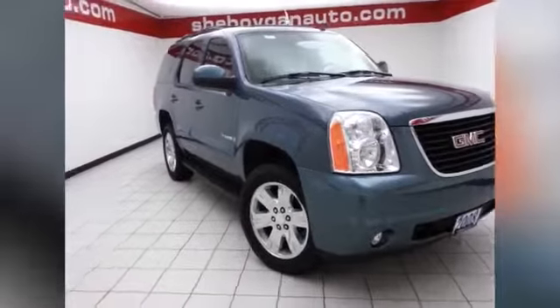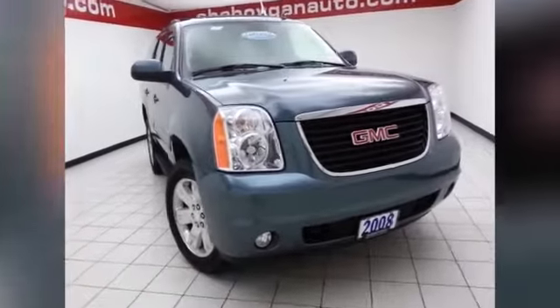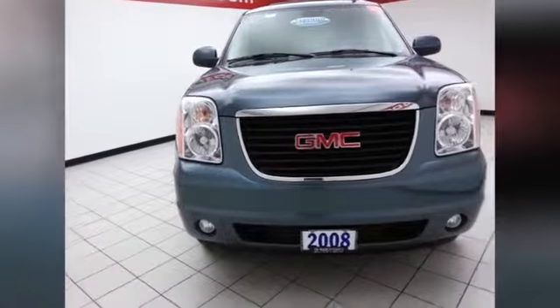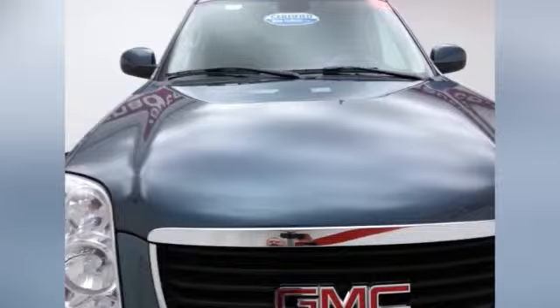This is a very low mileage 2008 GMC Yukon SLT 4WD, stock number A9190A, with only 44,000 miles on this one owner, local trade. It comes to us with a clean AutoCheck history report, and is stealth grey metallic in color.